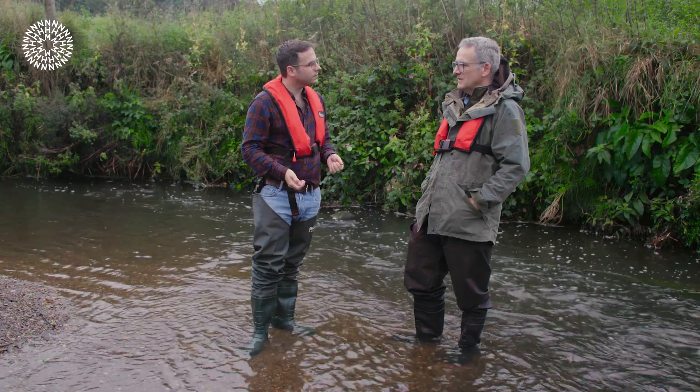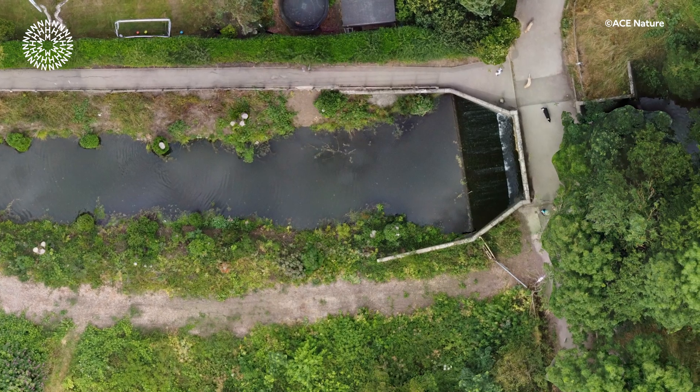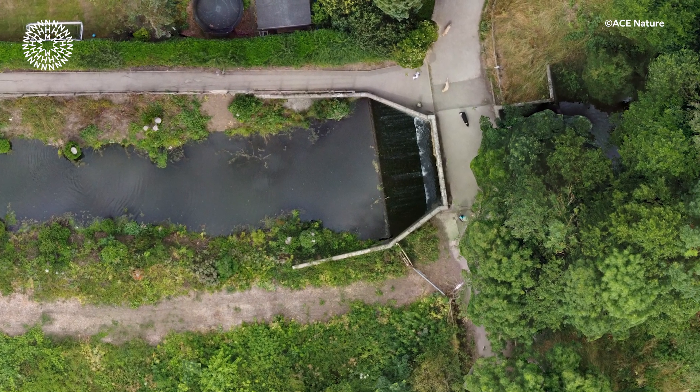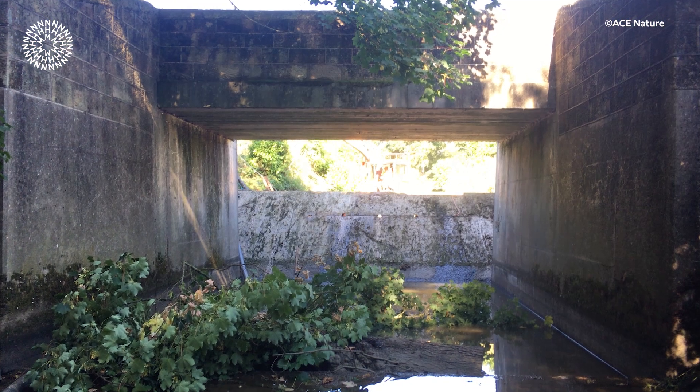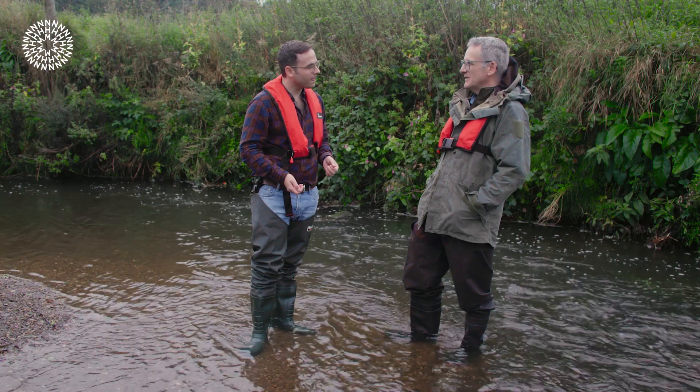And the challenge for us since then has been to take away some of the barriers to migration that exist throughout the river. We'd started to see large salmon turning up in winter downstream of this particular point, the Snake Lane Weir, which was a concrete structure that had been built in the 1970s and was a complete barrier to fish getting upstream. They became a bit of a local celebrity really.